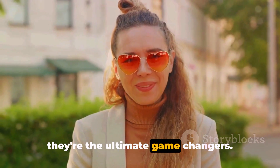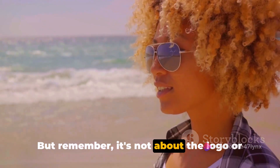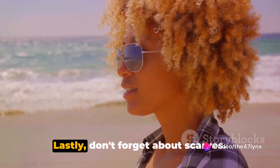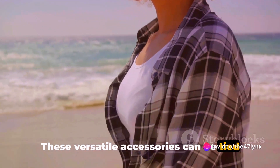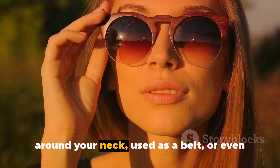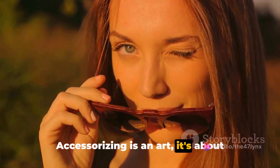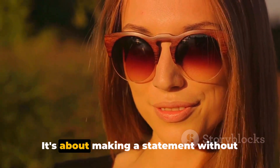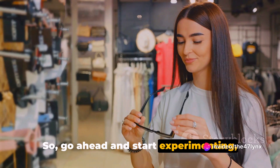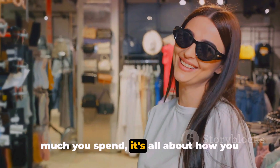Bags and shoes are the ultimate game-changers. A well-made bag or a pair of elegant shoes can make even the simplest outfit look like a million bucks — but it's not about the logo or the brand name, it's about the quality and the style. Don't forget about scarves either. These versatile accessories can be tied in countless ways: around your neck, used as a belt, or even wrapped around your handbag handle for that extra touch of sophistication. Accessorizing is an art — it's about knowing what suits you, making a statement without saying a word. Style isn't about how much you spend, it's all about how you wear it.